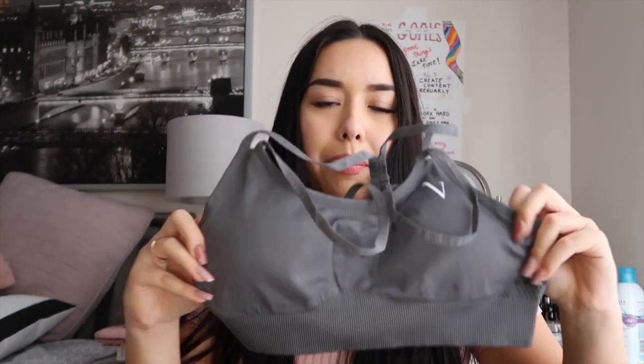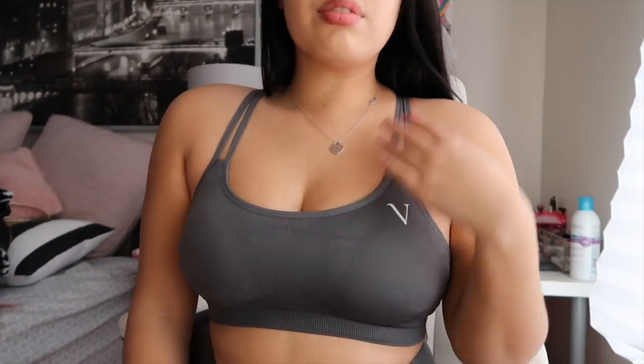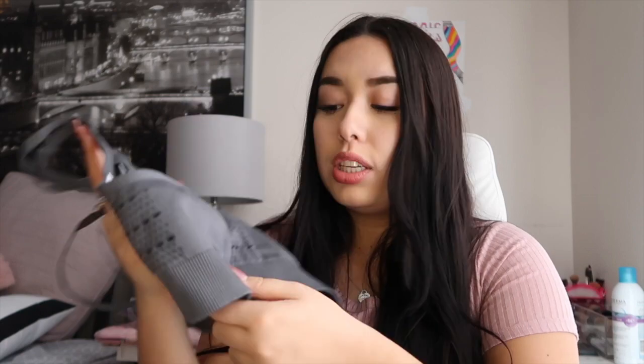The last bralette they sent me is a dark charcoal gray bralette. It has padding inside, but what's nice is that you can actually remove the padding — whether to wash it without the pads, or if you just don't want pads. It has a mesh design on the sides, the same see-through design as on the leggings. The back is a cross-back with many straps and that same little mesh design in the middle.